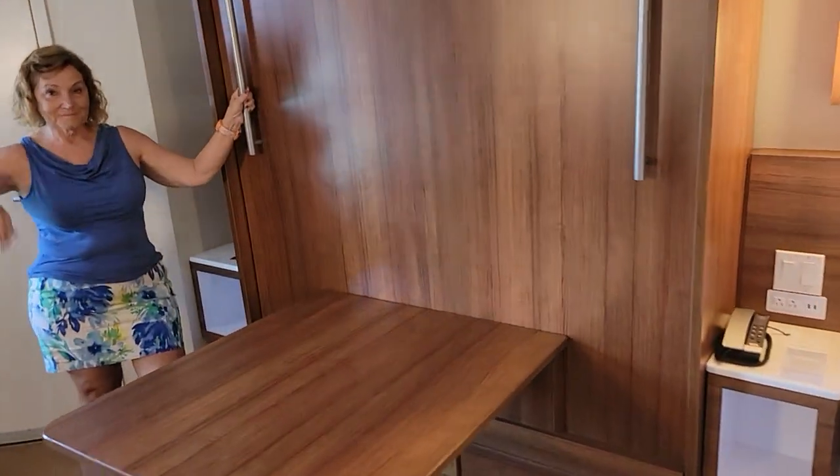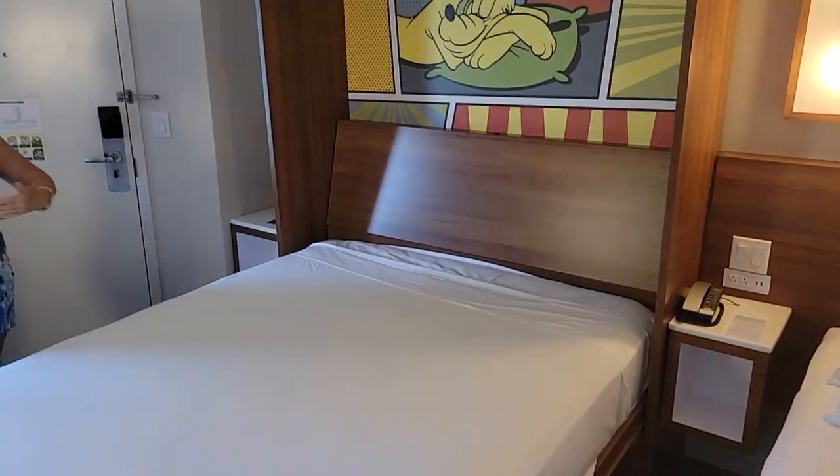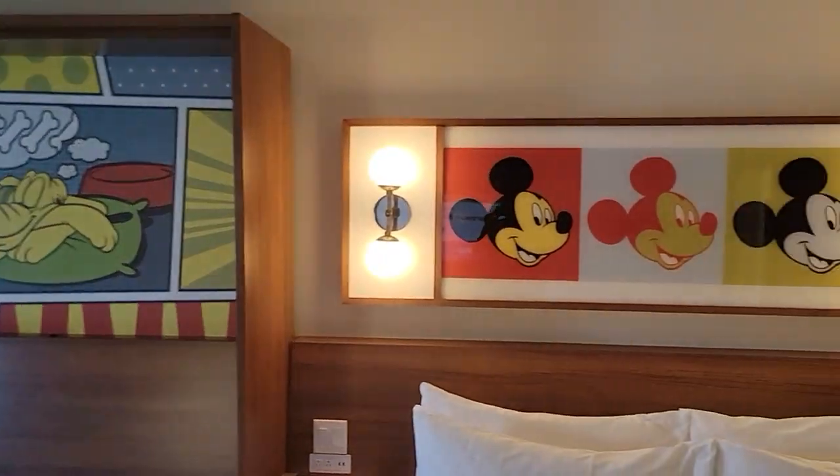We're going to demonstrate how easy it is with just one hand — spring-loaded, very easy. No muscles needed. And you got Pluto sleeping along next to Mickey. There's your second bed.